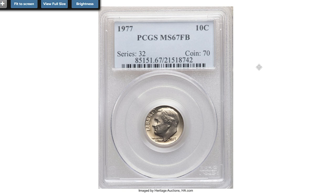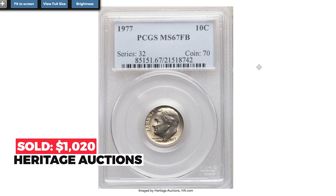The Philadelphia variant from the same collection ended up selling for exactly the same amount in 2020.